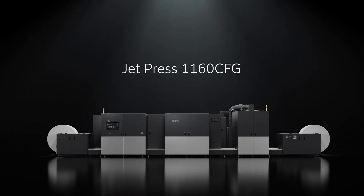Our latest model, the JetPress 1160 CFG, will accelerate the growth of your printing business.